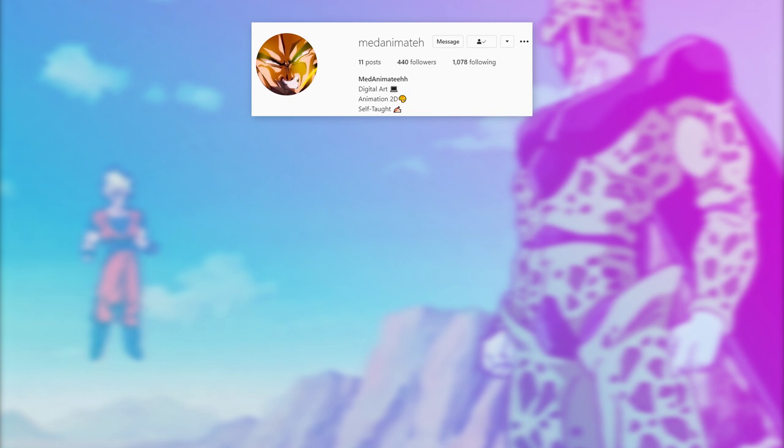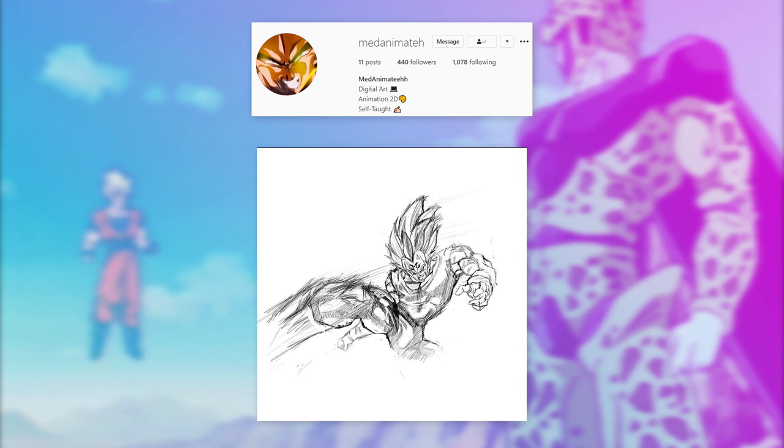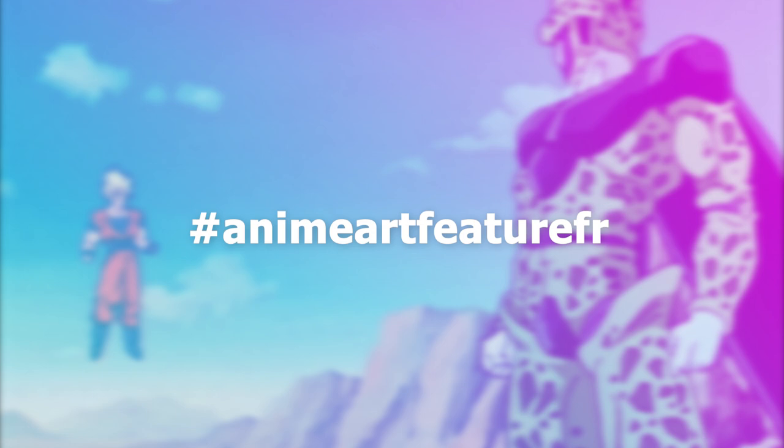Before we go any further, the featured artist of this video is Medinaimata. His work is quite expressive and intense, really making it stand out, so go give him a follow — I'm sure he would very much appreciate it. The link to his account is in the description, and you can tag me on Instagram or Twitter while using the hashtag in your posts to possibly be featured in a video.